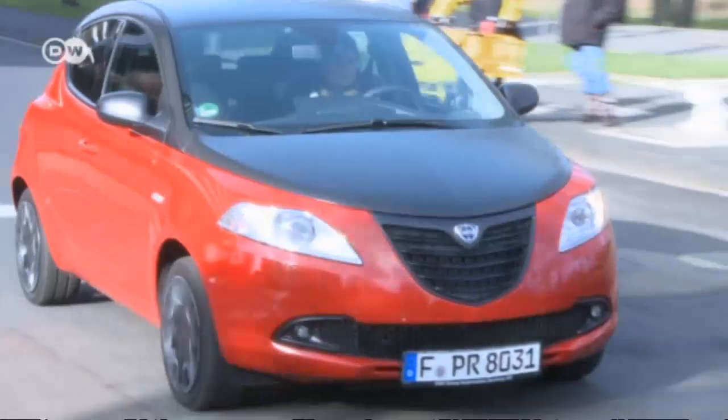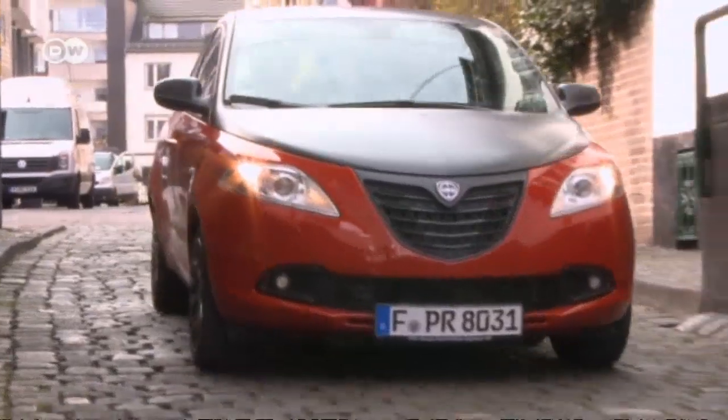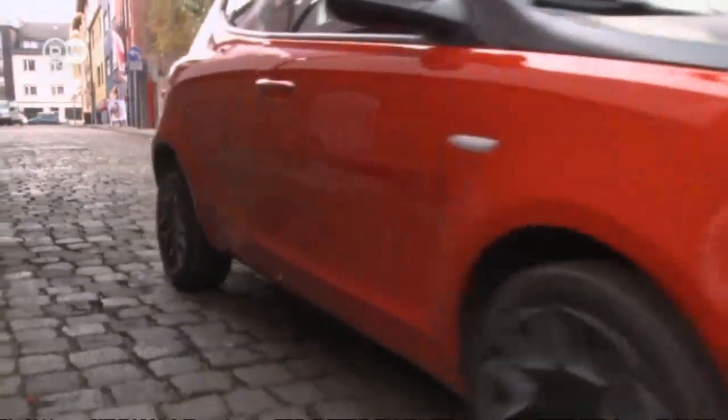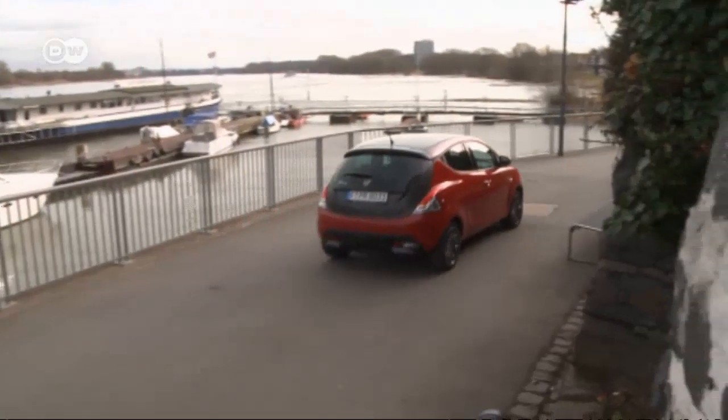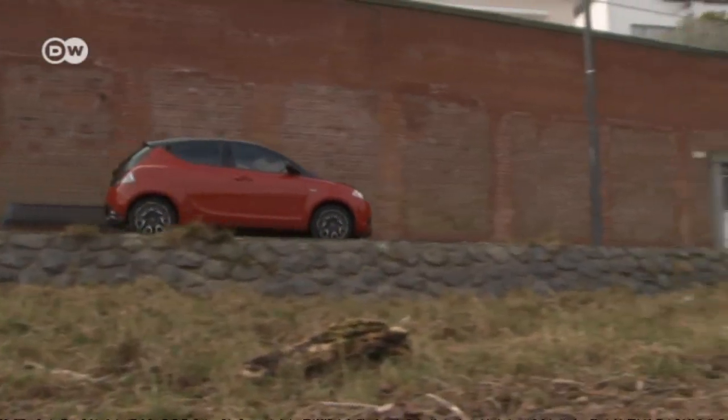With the Ypsilon, designed by Momo, Lancia has an extroverted city car on offer. The little Italian is easy to maneuver through narrow alleyways and is now a real looker too. Our car tester Matas Kurat took a closer look at it.